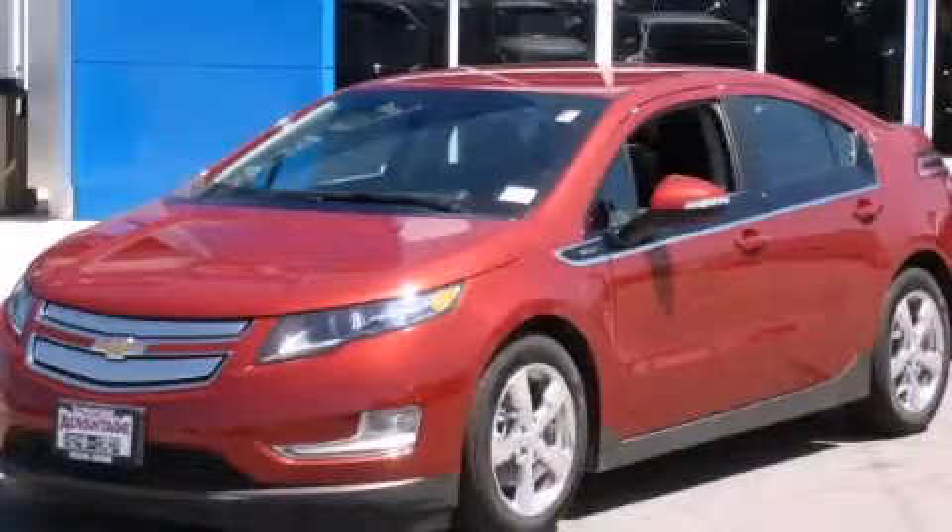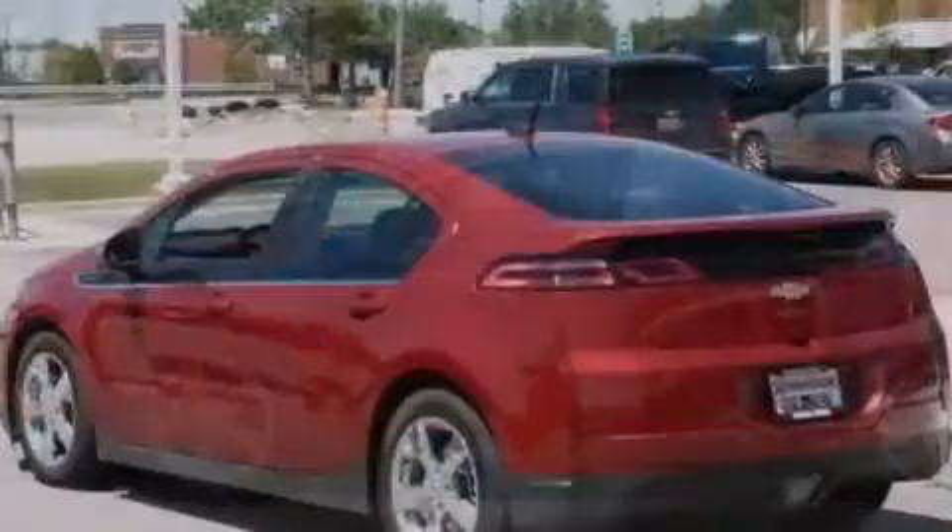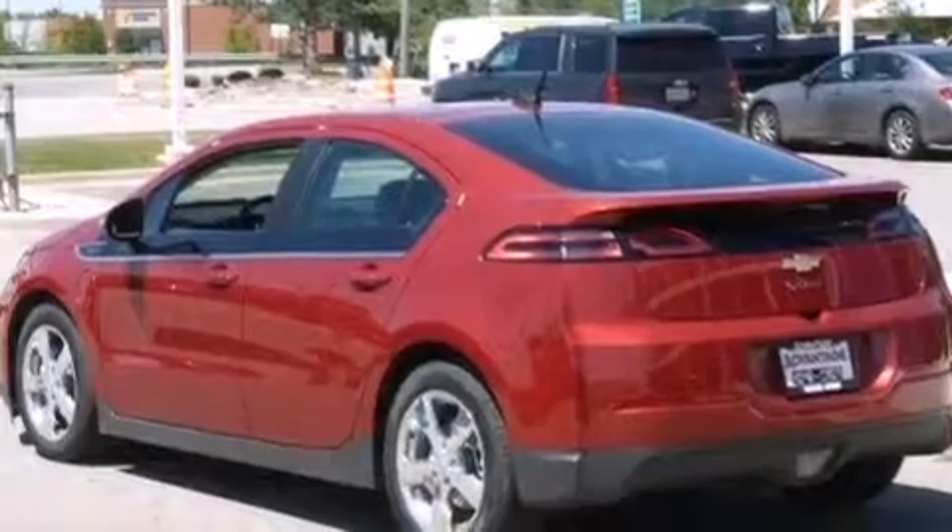This is a brand new 2014 Chevrolet Volt designed with both you and the environment in mind. It features a 1.4-liter four-cylinder engine and an automatic transmission.